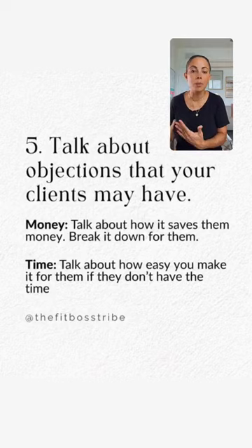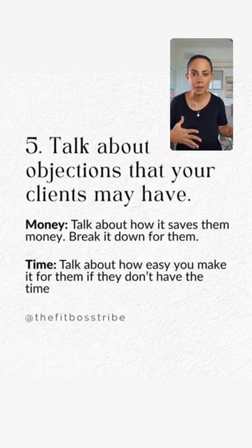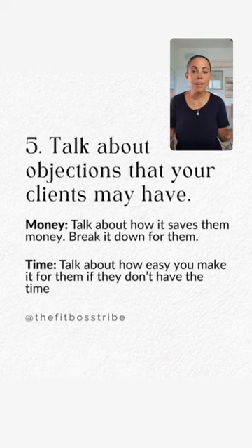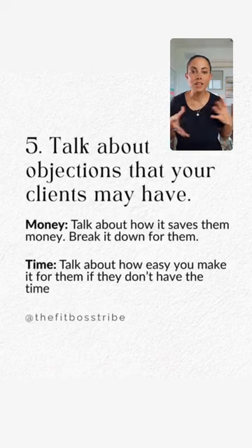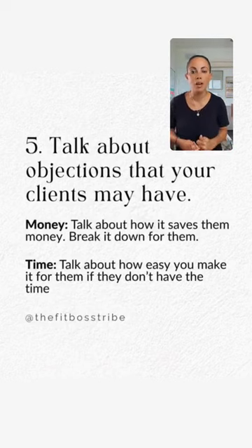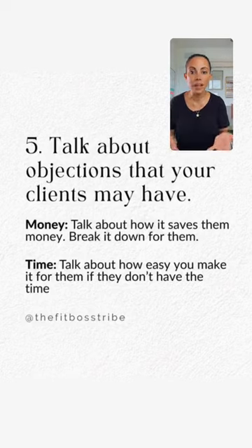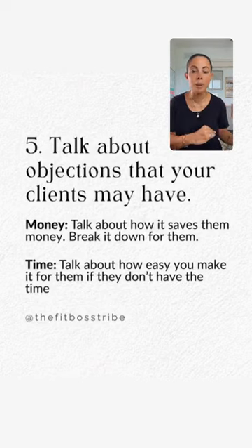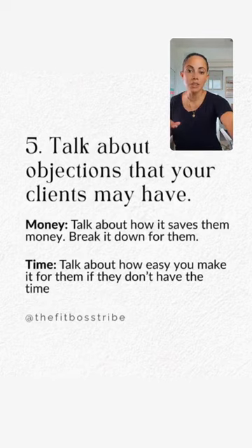Another objection is time. Talk about how easy you make it for them. A lot of people have busy lifestyles — kids, two jobs, lots going on. They may feel like they don't have time to work out, meal prep, or eat healthy. Go on your stories and talk about how you save people time — how replacement shakes save time in the morning, how you provide 15-minute workout plans for busy people. Money and time are two of the biggest objections.